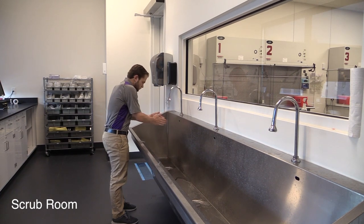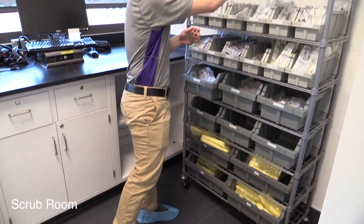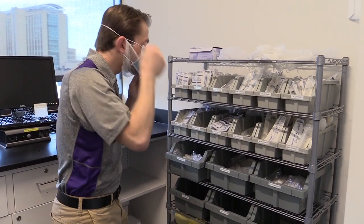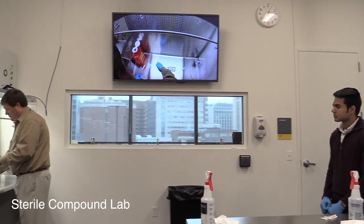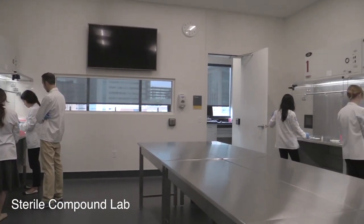Adjacent to the Hospital Skills Lab is the Sterile Compounding Lab, where students practice sterile medication preparation. After scrubbing in and gowning up, students enter the clean room to work at one of eight clean benches with laminar flow hoods. Students practice preparing intravenous medications using aseptic techniques.